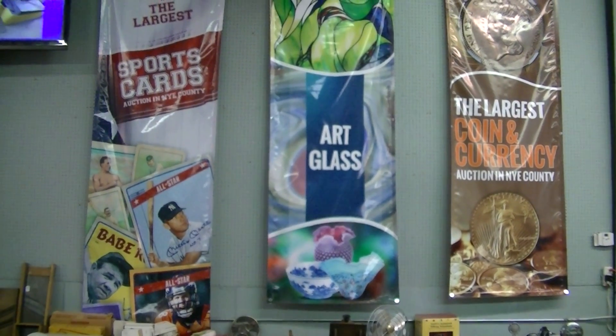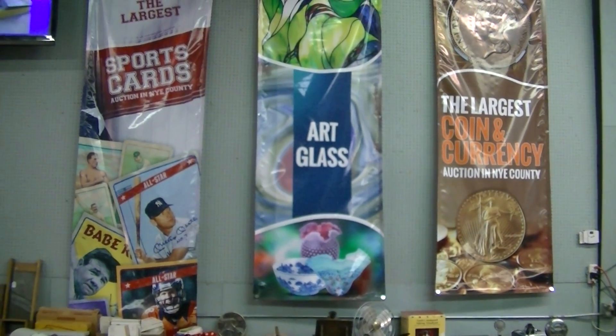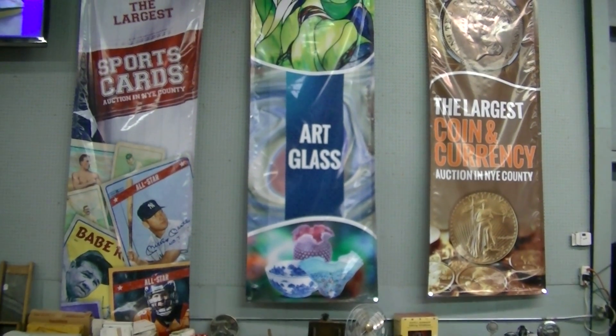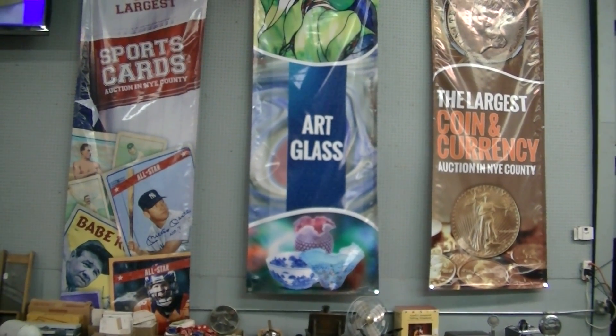Welcome to Nevada Public Auction. The video you're watching now is for January 31st, 2015. The auction starts at noon. You can find us online at www.auctionnv.com. Again, it's Nevada Public Auction. This is a two-part video. Everything you see in here is the stuff that's inside the building.